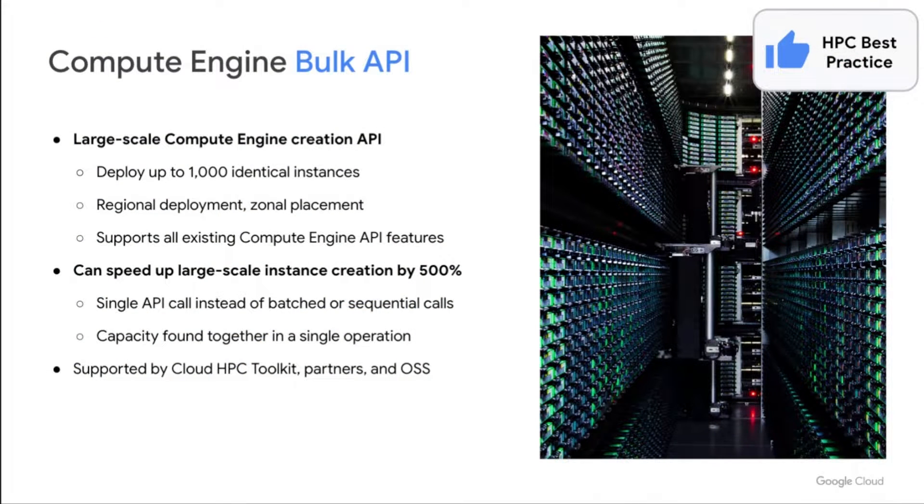Bulk API is an important best practice for everyone running HPC at large scales. The Bulk API combines two key capabilities to improve the time to deploy large-scale HPC clusters. First is the ability to deploy up to a thousand identical instances with a single API call, dramatically reducing the time spent sending individual API calls for each VM creation. Second is regional deployment rather than zonal deployment, which searches for capacity for you, adding flexibility to avoid stockouts. With these features, Bulk API can speed up large-scale instance deployment by up to 500% in our testing.